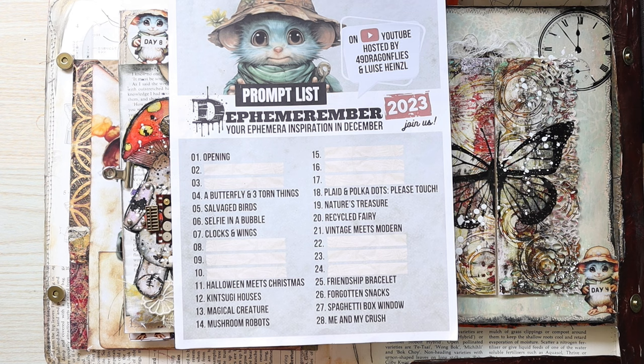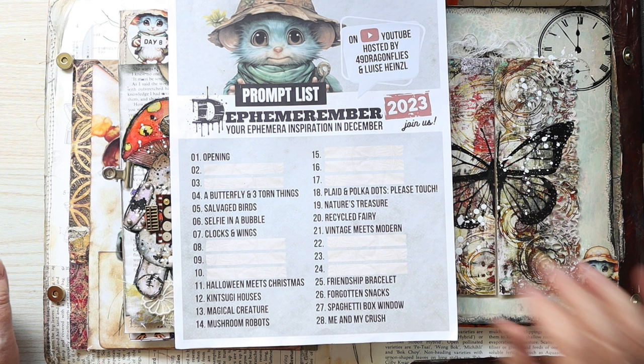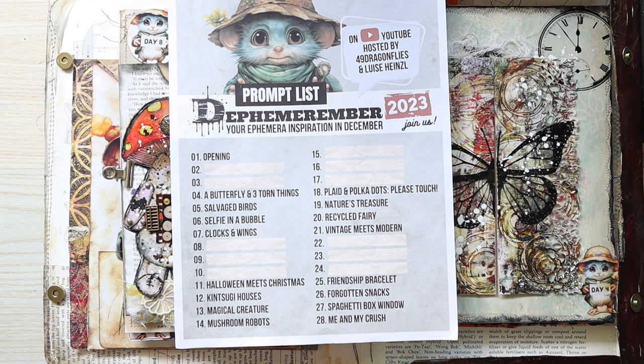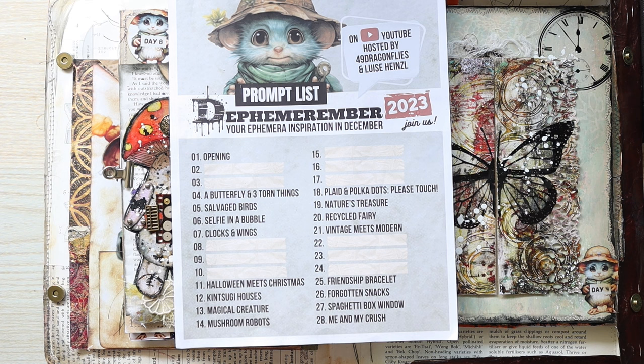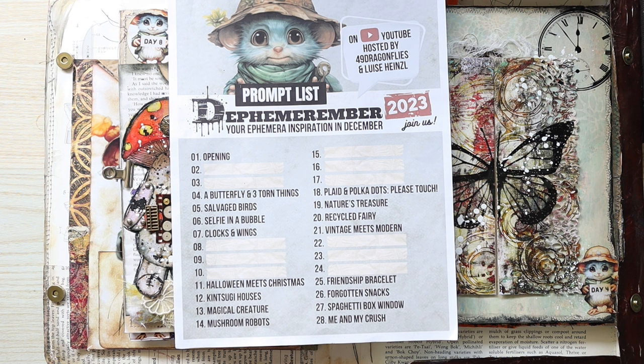Please touch. That prompt to me says create something that somebody wants to touch — something that has texture or it's going to feel nice when you touch it. I took a leaf out of Darcy's book; she looks up the meanings of all the words in the prompts when doing her creations. So I thought I'd look at what the meaning of plaid is. In Australia we call plaid tartan, as they do in the UK. I just googled it, and the original meaning of the word is blanket. So I'm going to make a blanket for my journal and it's going to have some polka dots in there somewhere.